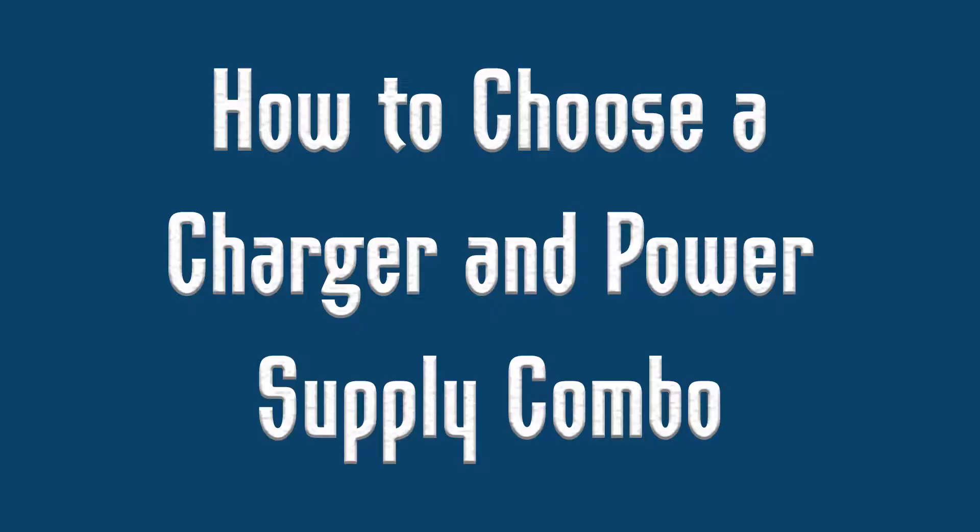Hi, I'm Jackie with Progressive RC and you're tuned into how to choose the best charger and power supply for your charging setup. We're going to show you how to choose the best charger and power supply combination for your setup based on cost, quality, features and specs, and of course how the two go together.